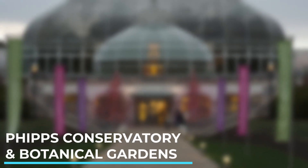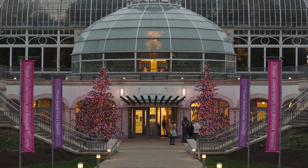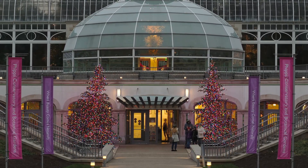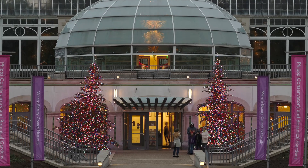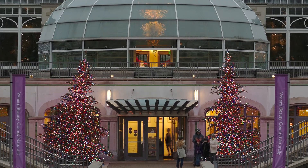Phipps Conservatory and Botanical Gardens. A beautiful botanical garden located in Schenley Park, Phipps Conservatory showcases a variety of stunning plant collections and themed gardens.